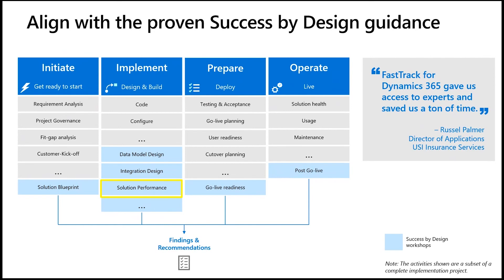Besides the Solution Blueprint Review, the GoLive Readiness Review is the other mandatory Success by Design workshop. You can think of the Solution Blueprint Review and the GoLive Readiness Review as bookends of the Success by Design framework. With the GoLive Readiness Review, we take a closer look at test results and GoLive plans to determine the readiness of the project team to bring the solution into the hands of end users.